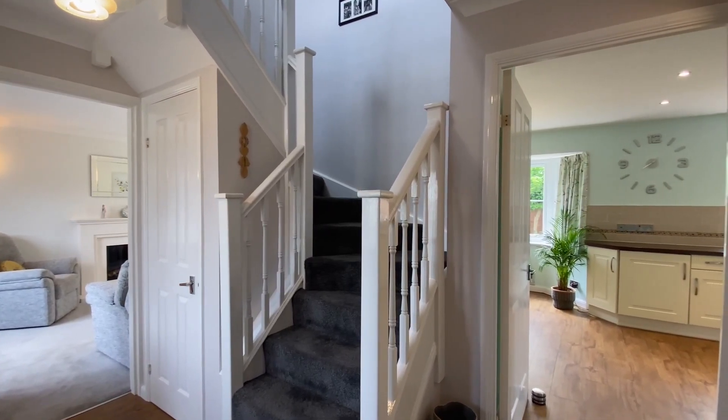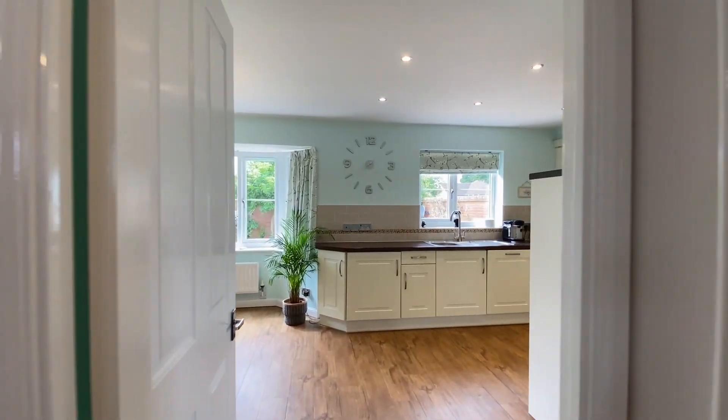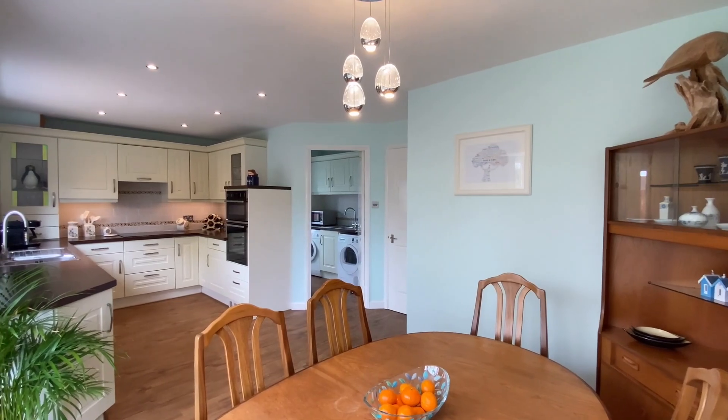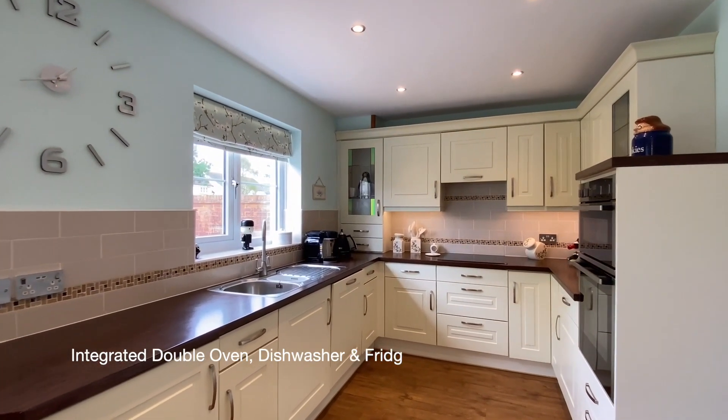To the rear of the property on the ground floor is a modern well-equipped kitchen and breakfast room. In the kitchen is a four-ring induction hob, a built-in double oven, an integrated dishwasher and an under counter fridge.